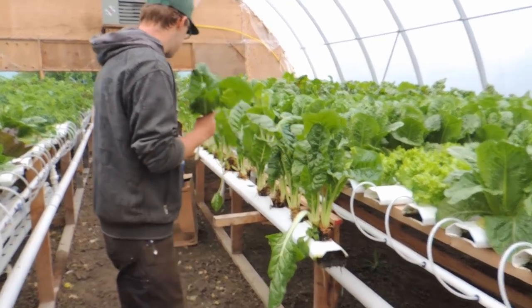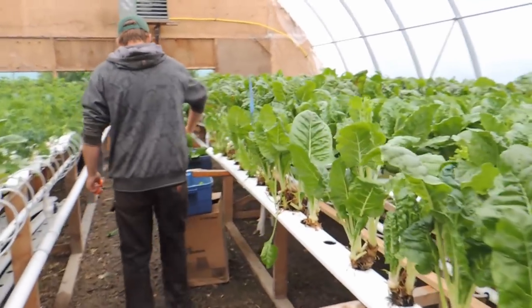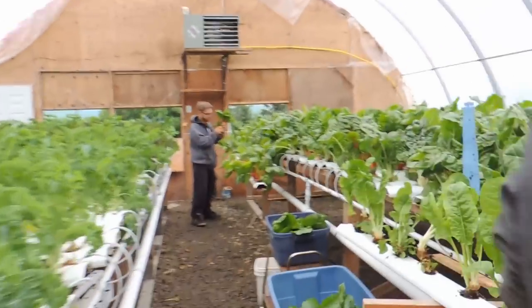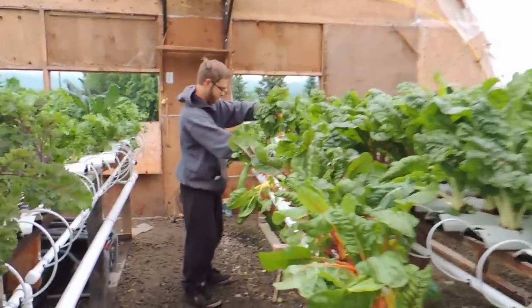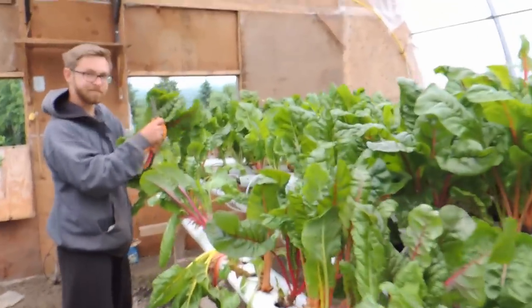There's Zach picking our Swiss chard and Justin harvesting as well. It's a nice bright morning with the clouds.